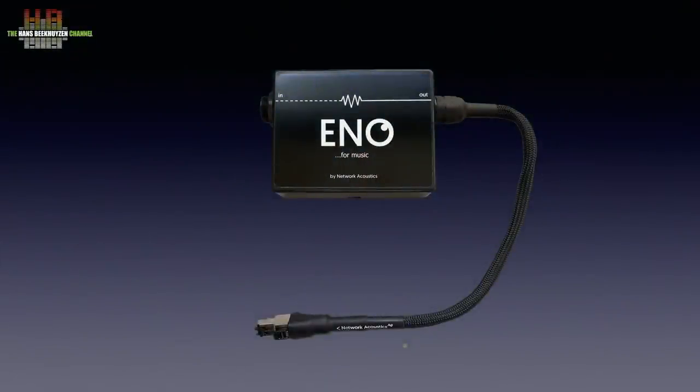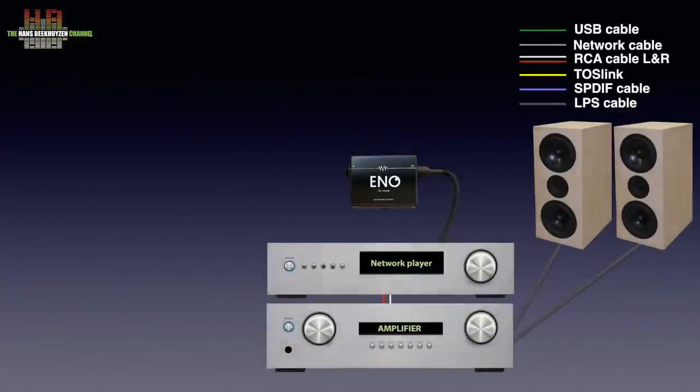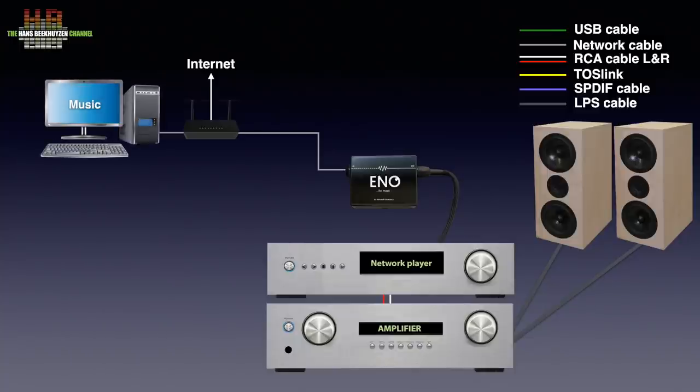The cable attached to the Eno is to be connected to the ethernet port on your network player or bridge. This cable is remarkably flexible and ends in the well-known Taylor Gartner RJ45 connector. The input of the Eno is an Amphenol RJ45 socket that needs to be connected to your router. You can play music from streaming services or internet radio. If you use a computer or NAS to play music from, that is to be connected to the router too. Network Acoustics advises inserting a switch between the router and the Eno filter, since switches are less noisy than routers — though it does not need to be an audiophile switch.